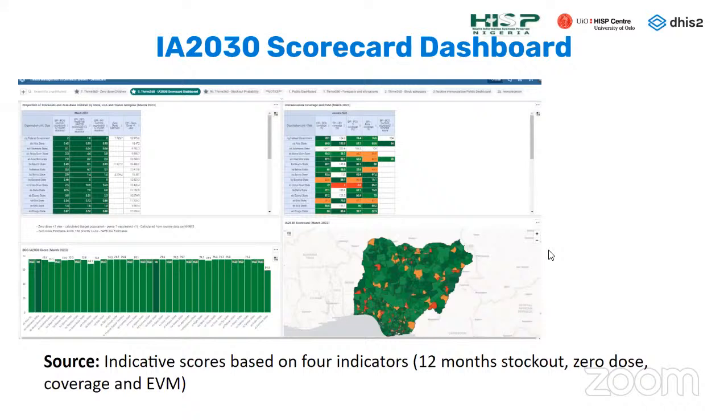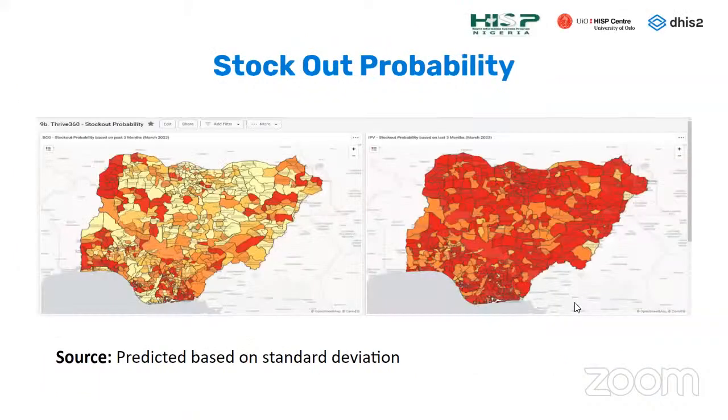The 2030 Scorecard dashboard attempts to give scores based on key indicators: 12-month stockout, zero dose coverages, and EVM. Based on performance in each indicator, a score is assigned to each location. This is still a work in progress that will be tweaked to conform to country needs, but the results already seem very useful.